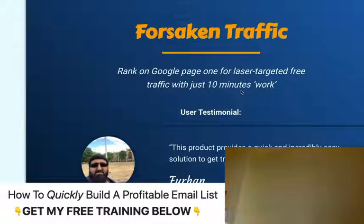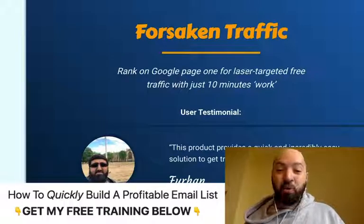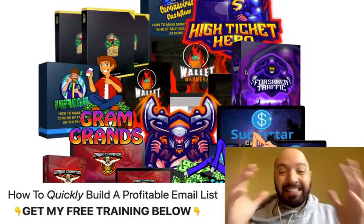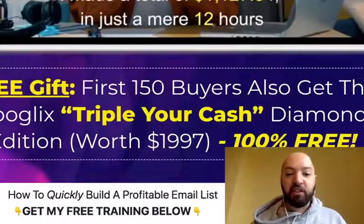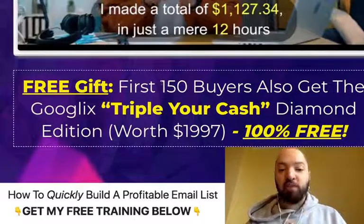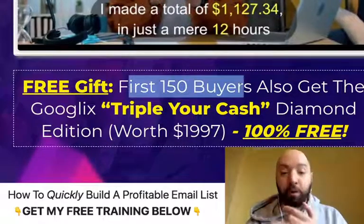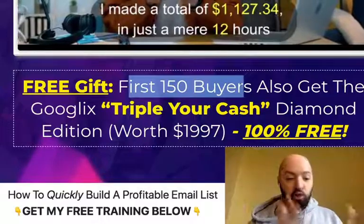You are going to get all 11 of these products as a wonderful bundle, plus a discount. And if you act quickly and are amongst the first 150 buyers, you'll get a free VIP version of Google X which will treble the amount of money you make. So you're going to get a discount, a treble-your-money version, 11 of my best selling products, and wonderful training and software.